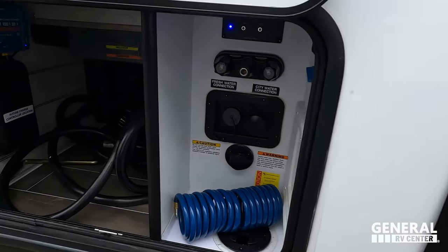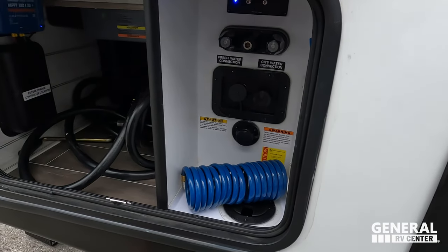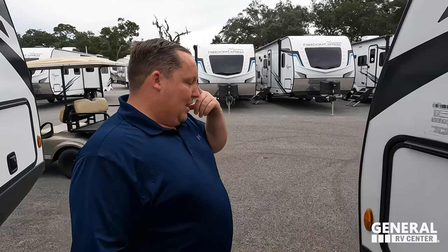Over here is where you dump a second gray tank. There's a 6-gallon DSI water heater, and a fully enclosed GT fresh water outdoor shower. The outside of the Passport GT looks great, but the inside looks even better — let's go take a look.